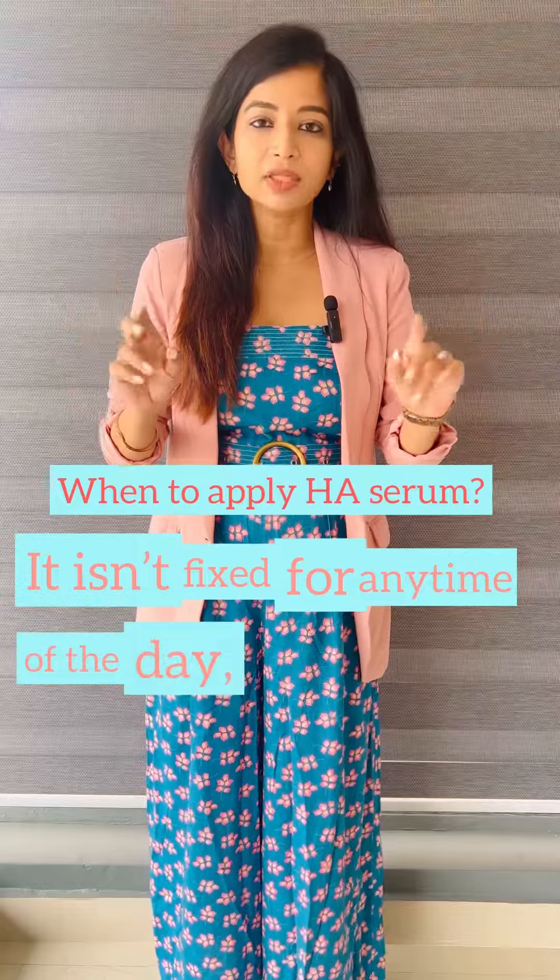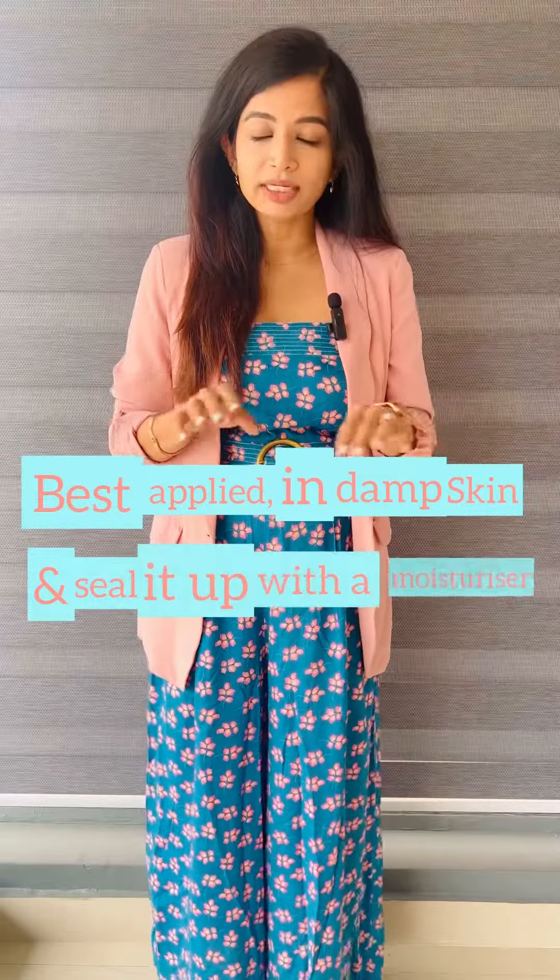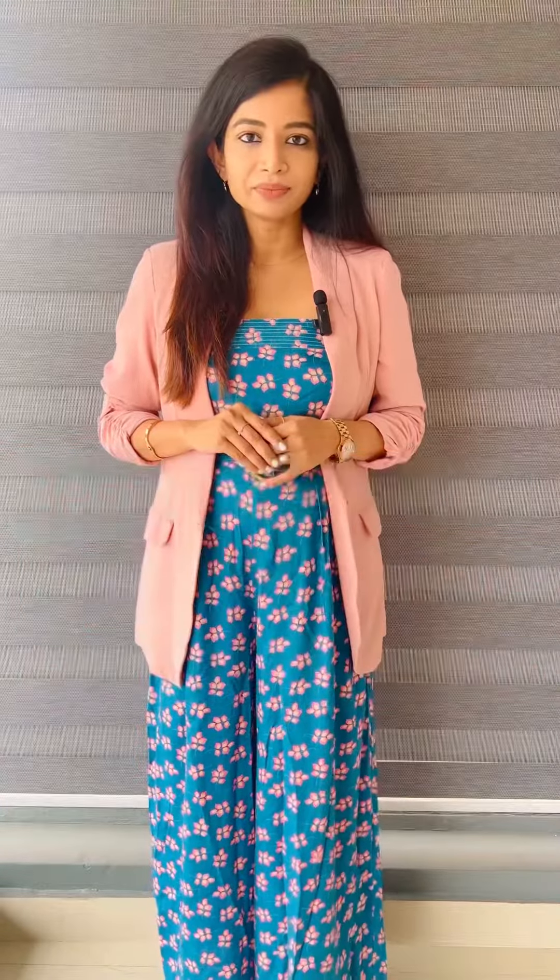When to introduce the serum into your skin routine — it isn't fixed for any time of the day and it's quite flexible to be introduced either in the AM or the PM routine. It's best applied on damp skin, then sealed with a moisturizer for long-lasting hydration.